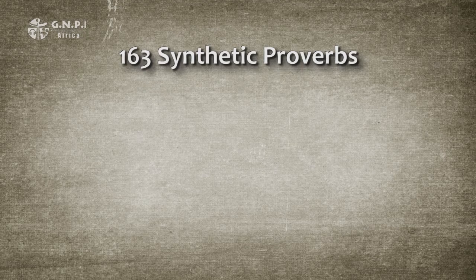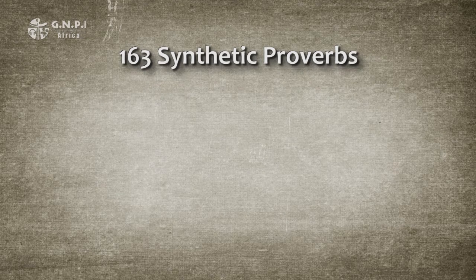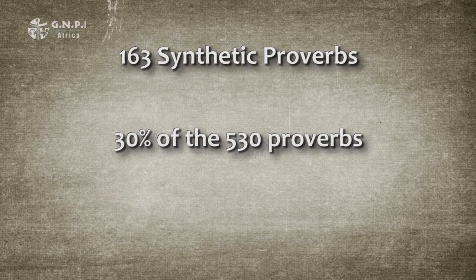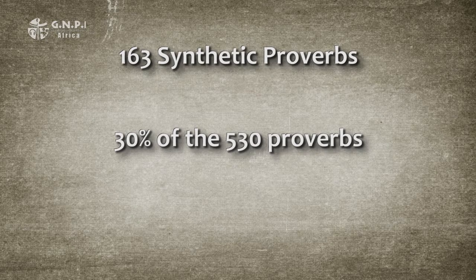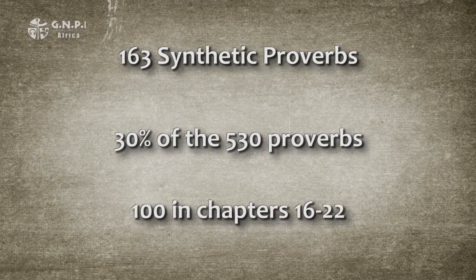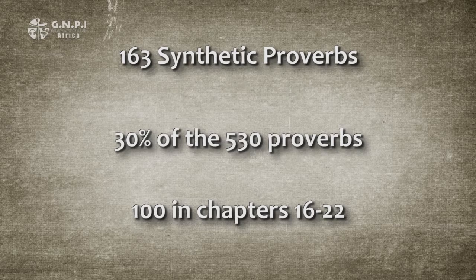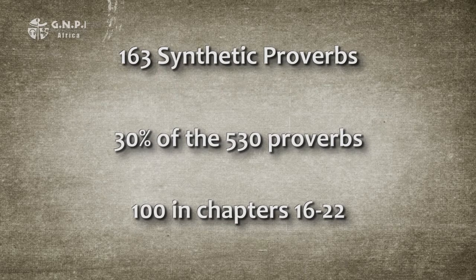According to my calculations, synthetic proverbs make up the second largest category of proverbs — only antithetic proverbs are more in number. I find 163 synthetic proverbs, that is 30% of the 530 proverbs in the book. Synthetic proverbs are scattered throughout, but the largest concentration — about 100 of them — exists in chapters 16 to 22.